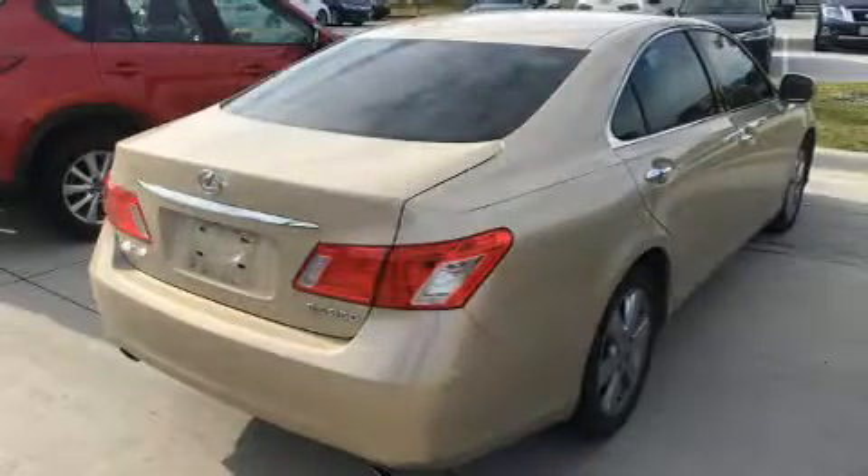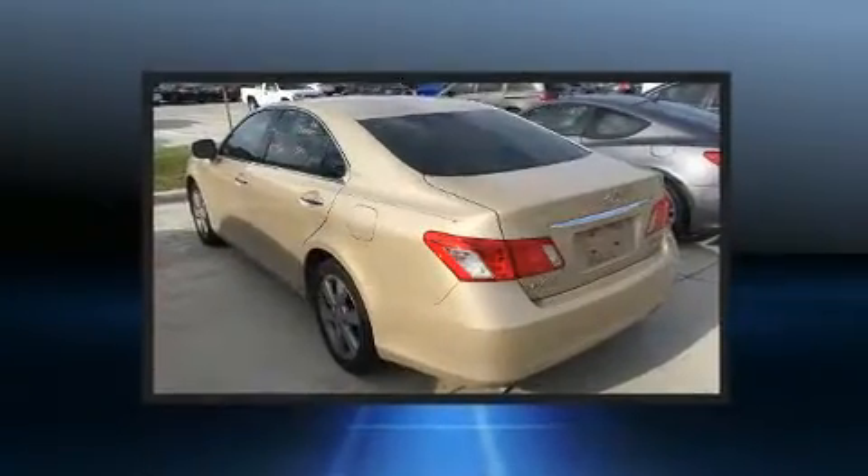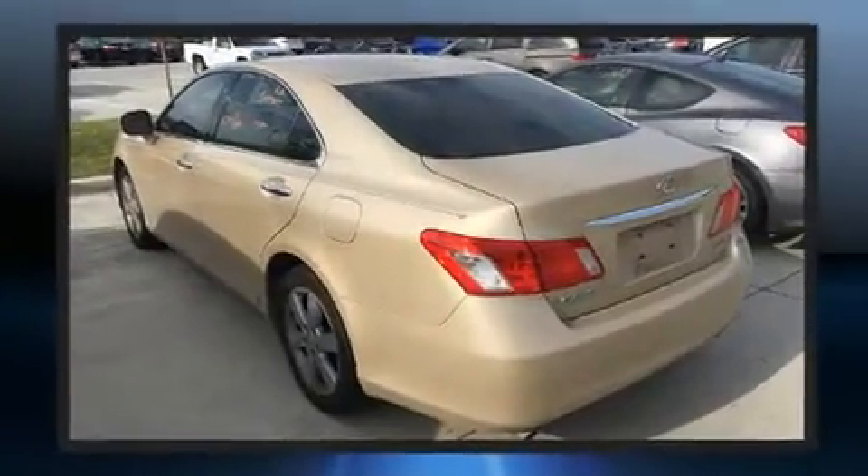Step into the 2007 Lexus ES350. It features a front-wheel drive platform, an automatic transmission, and the 3.5-liter six-cylinder engine.